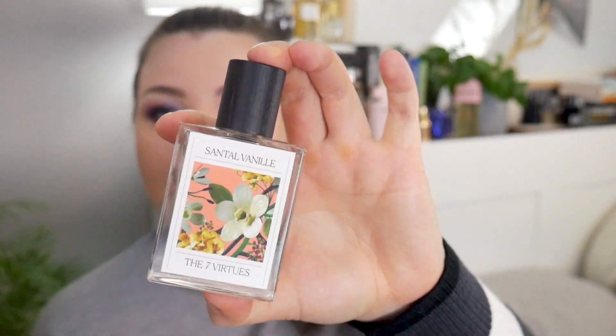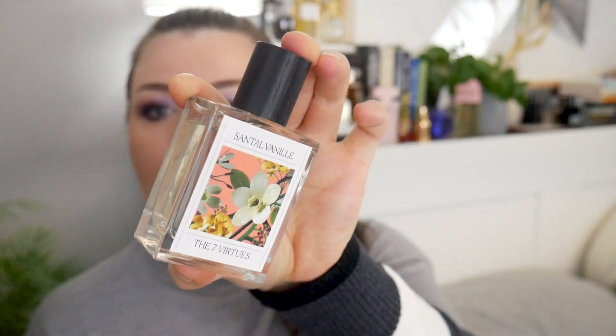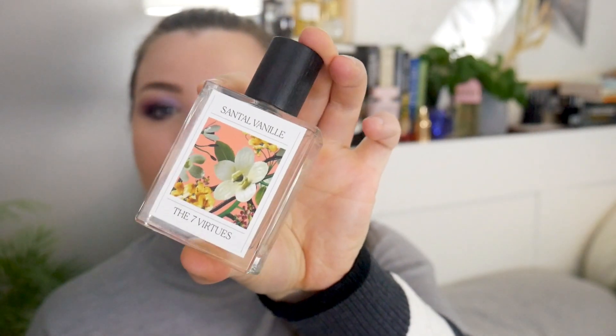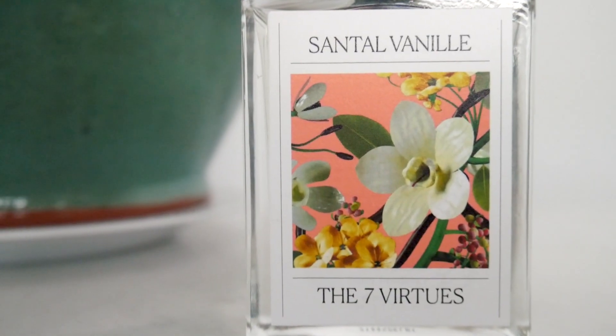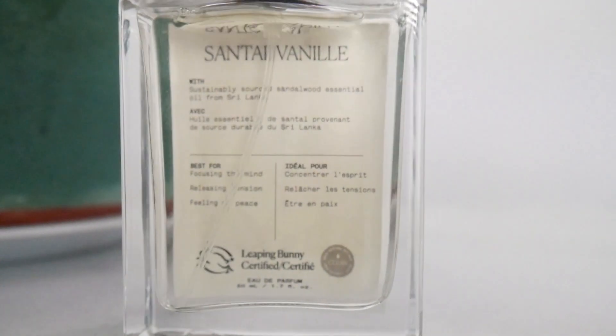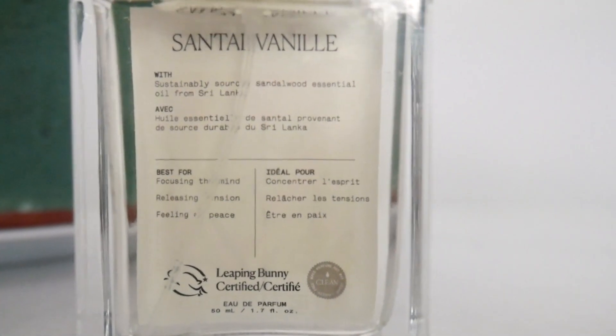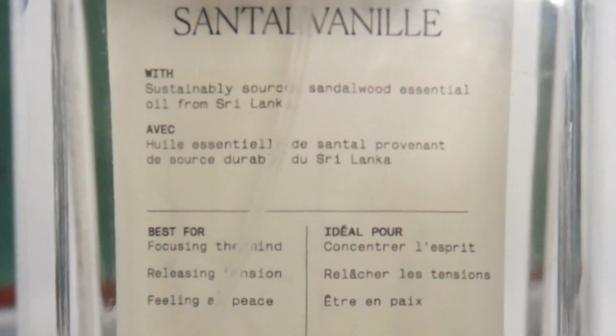I really like the labels on here, I think they're really beautiful. If you turn it around, it gives you a little bit of information — it says it's certified Leaping Bunny, best for feeling at peace, releasing tension, and focusing the mind, with sustainably sourced sandalwood essential oil from Sri Lanka.